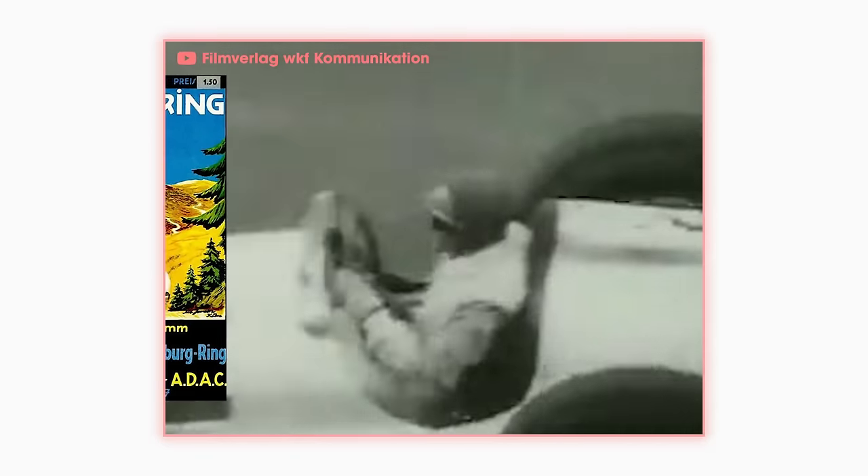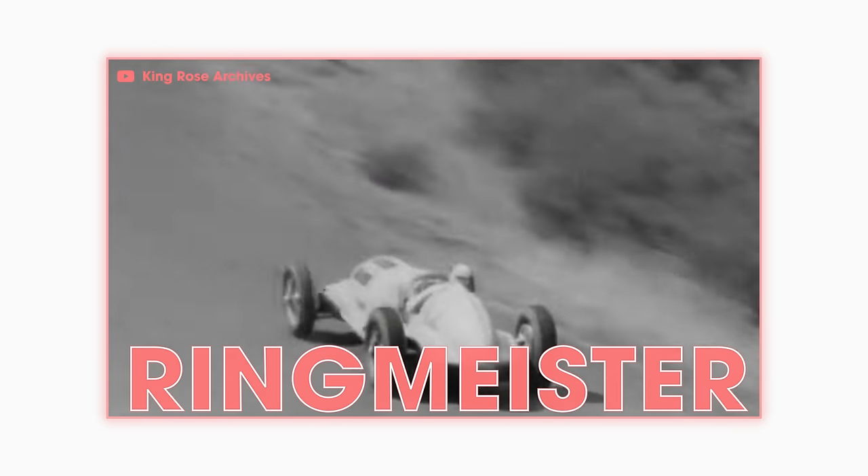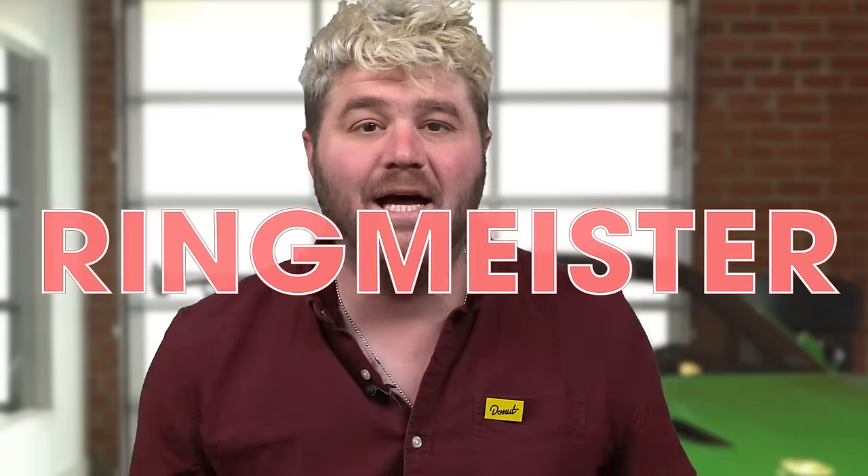The Eiffel Race christened the track in June of 1927. 85,000 spectators gathered for the two days of racing, featuring 100 motorcycles on Saturday and 65 race cars on Sunday. Rudolf Caracciola won the first auto race and became the first Ringmeister — which, because I'm almost fluent in German, I can tell you means ring master. I'm also a bit of a ring master. Sparkly, luxurious, decadent.